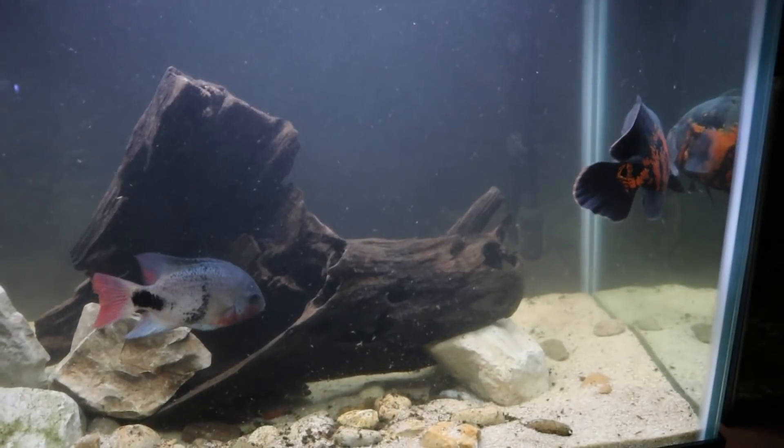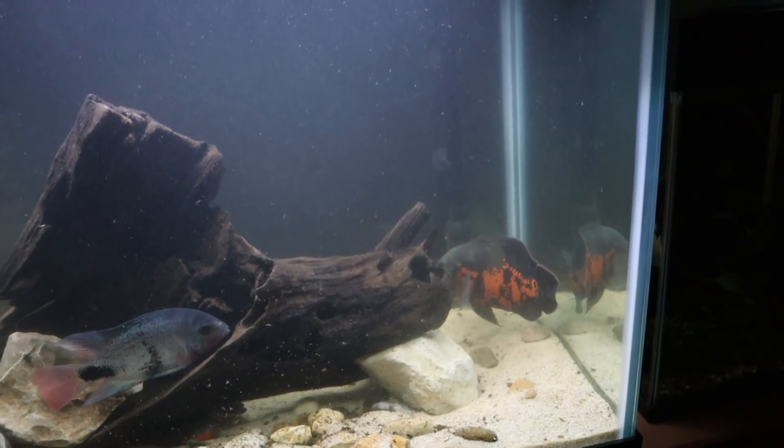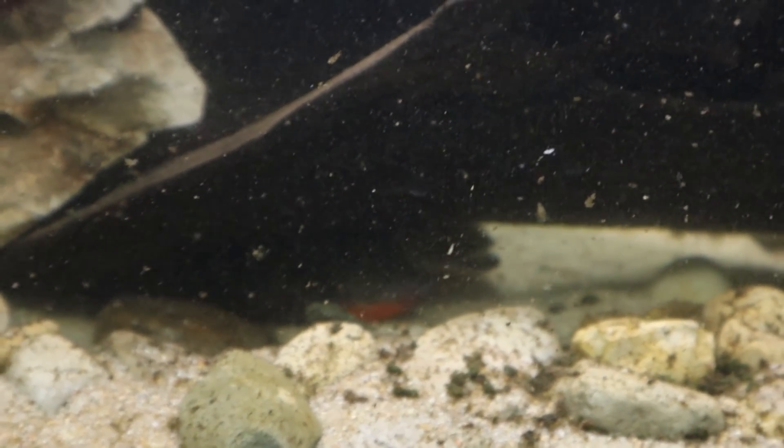Our firemouth and pike cichlid are hiding under a piece of wood while the Oscar cruises around. I'm going to turn off all the lights in the fish room — it'll be pitch black in here, and this helps whenever you add new fish to a tank. We'll leave the lights off for about an hour, then come back, turn them on, and watch for a bit to see if they all get along. I'm going to watch this tank for a very long time to make sure everyone gets along. If they don't then we'll probably just return the Oscar — but I don't think we'll need to. At the pet store this Oscar shared a tank with both bigger and smaller fish and left the smaller ones alone.